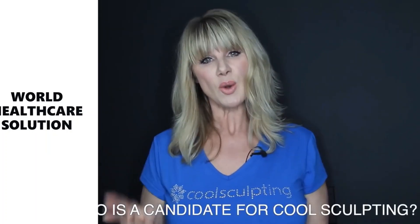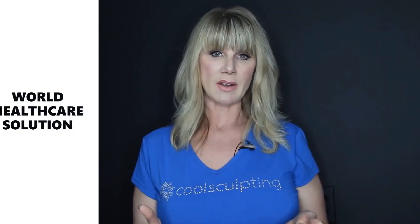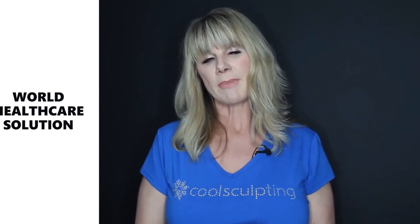Question number two: who is a candidate for CoolSculpting? CoolSculpting is for clients who already work out, already eat well, and are typically close to their ideal body range — usually within 20 to 25 pounds. They just have an area of stubborn fat, that area you can't get rid of no matter how much you work out or eat well. This affects both men and women who are in good shape.